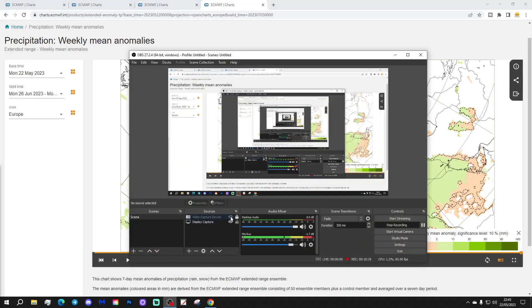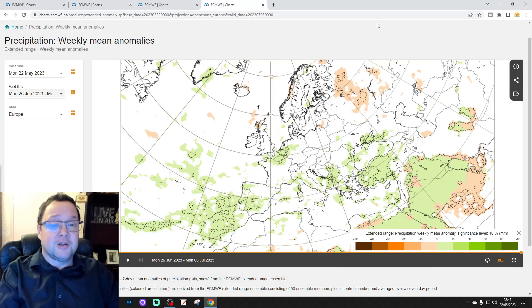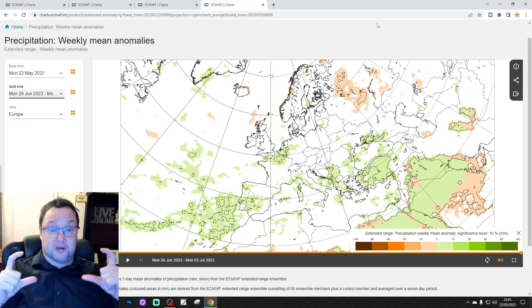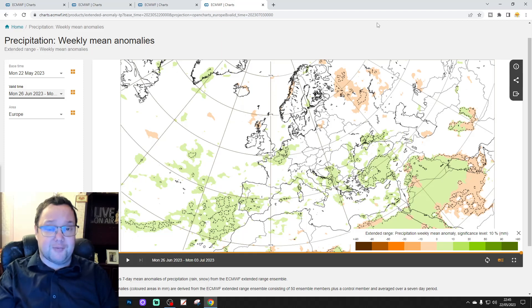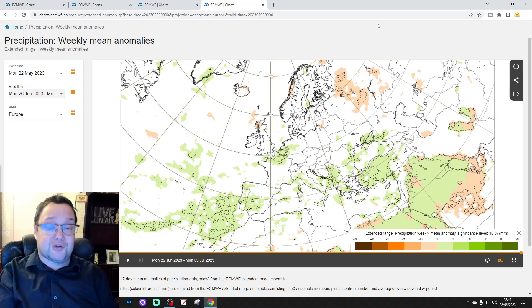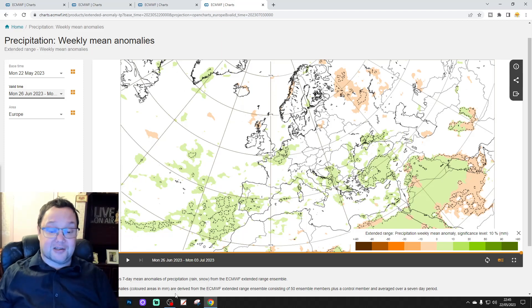That's your 30-day European outlook done. Remember, this is just a snapshot of what the model is showing — it could look completely different when we revisit it on Tuesday for the European-wide focus, and we'll look at this model again on Friday for a UK and Ireland focus. If you enjoyed this video, please like and subscribe. Thank you so much — we'll be back very soon with the 10-to-14-day forecast. That's all for now, thanks for watching.